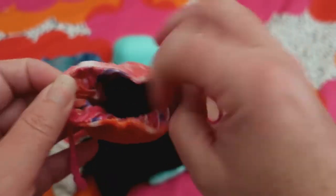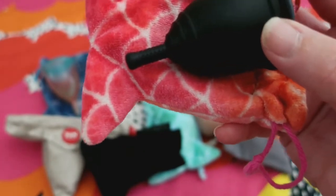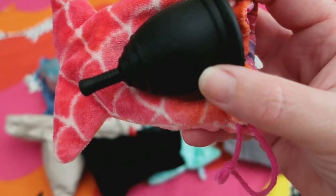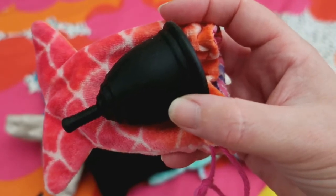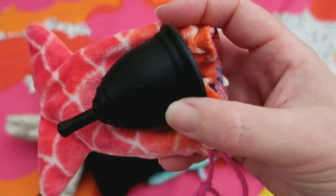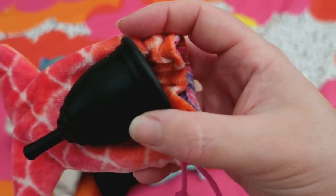Question number two: which menstrual cup is your favorite for lighter days? I think this is the one — yes, this is the one — it is the Ruby cup. It is preferable that you use the appropriately sized cup for your flow, much like there are differing tampons and disposable pads for flow — heavy, super, medium, light — you should be using the right size cup for your flow as well.